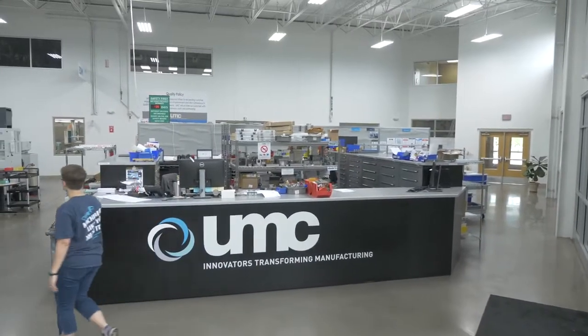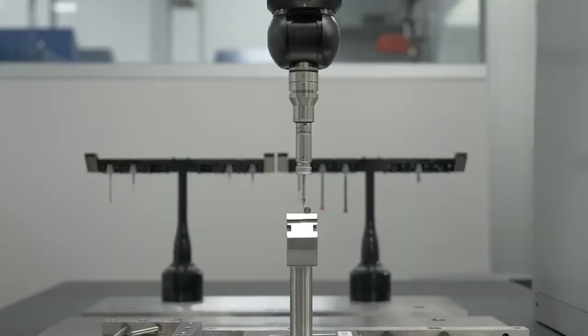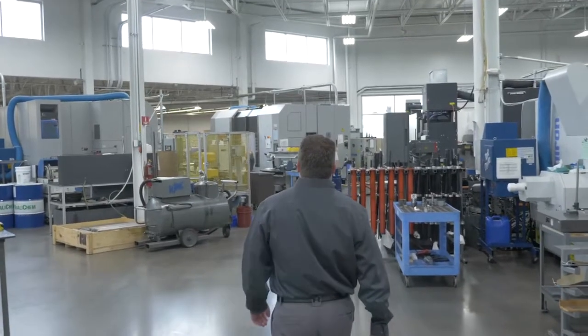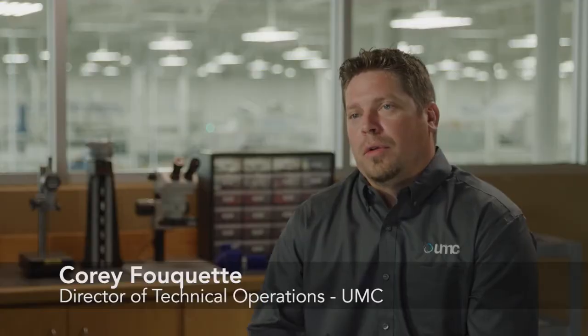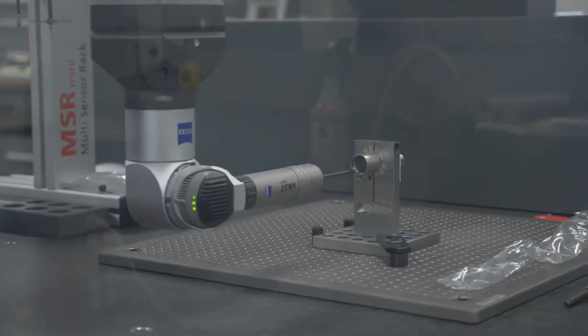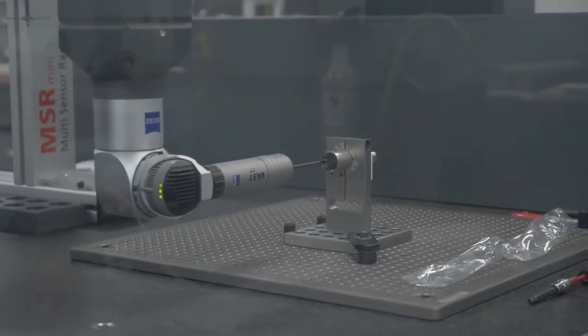UMC is known for our precision machining capabilities. We work with the top 10 medical device OEMs and high-level aviation and aerospace customers, and that has us dealing with regulated environments that continue to stretch our internal capabilities. We are about 70% medical; the other 30% of the work that we do is aerospace. Our machines are known for their ability to hold tolerances that need to be exact — they have no room for error.